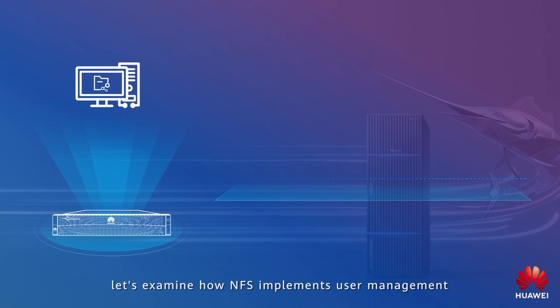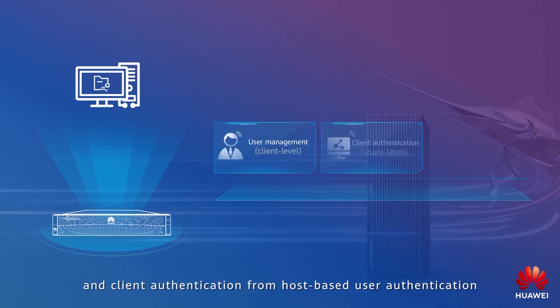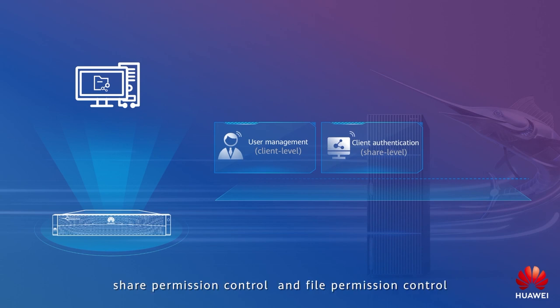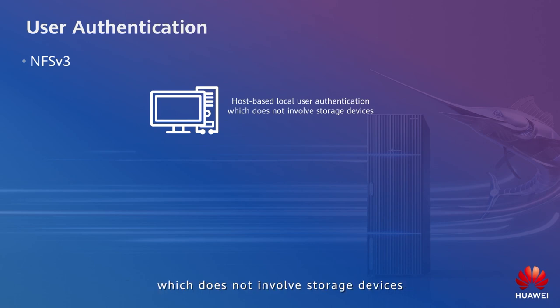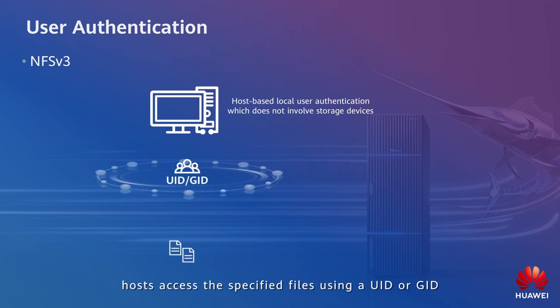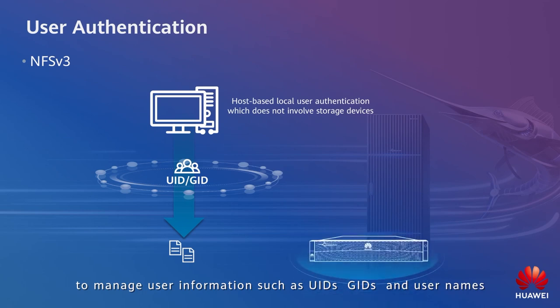Next, let's examine how NFS implements user management and client authentication from host-based user authentication, share permission control, and file permission control. NFS v3 supports host-based local user authentication which does not involve storage devices. After the authentication, hosts access the specified files using a UID or GID. A user management scheme can be configured on the storage to manage user information such as UIDs, GIDs, and user names.